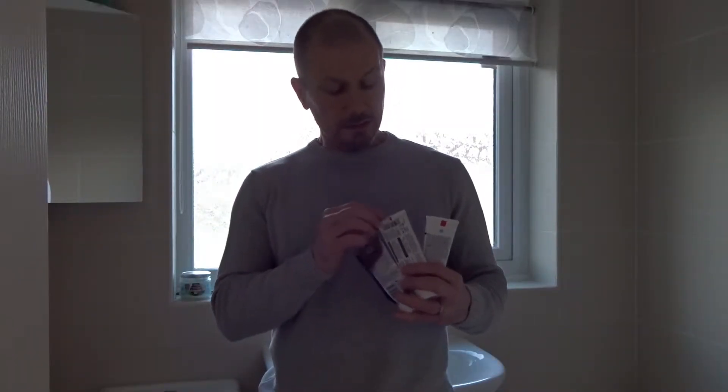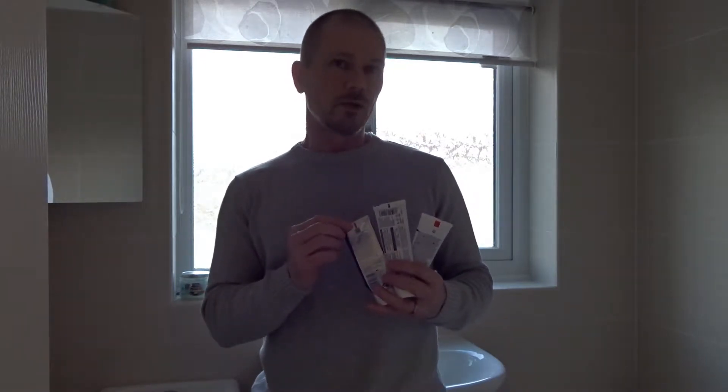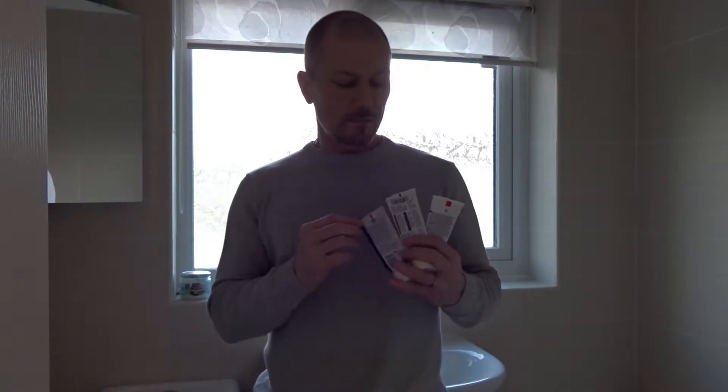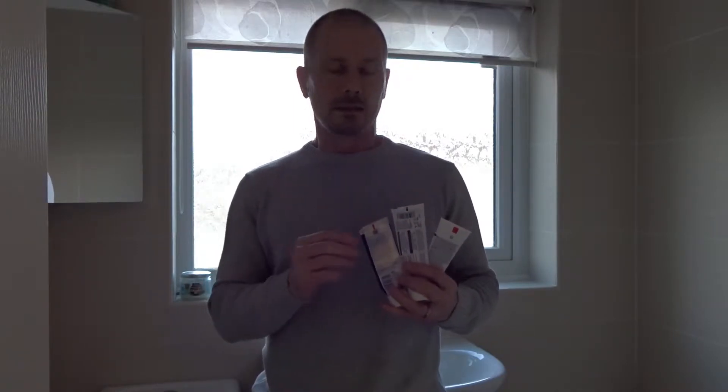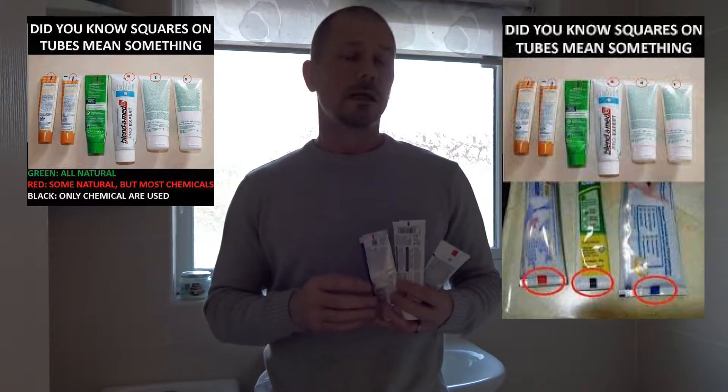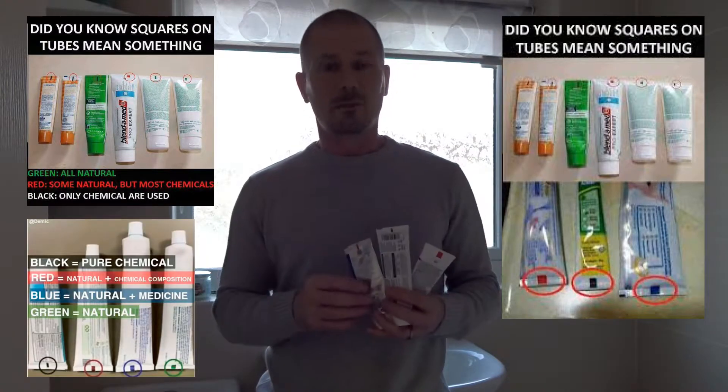You may have heard that these marks on the bottom of a toothpaste tube tell you what's inside, and that the colours denote what it is — some marks indicating toxic chemicals, some indicating medicine, and some indicating a natural toothpaste.